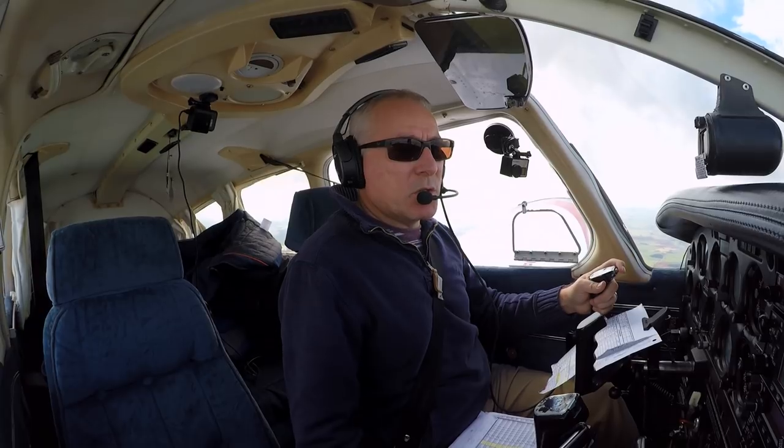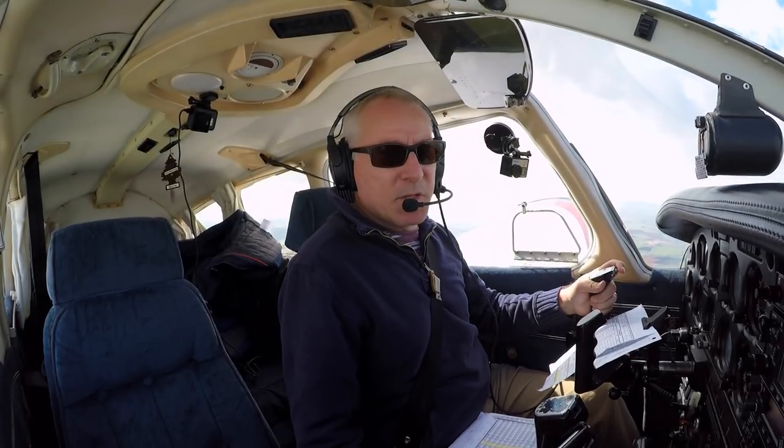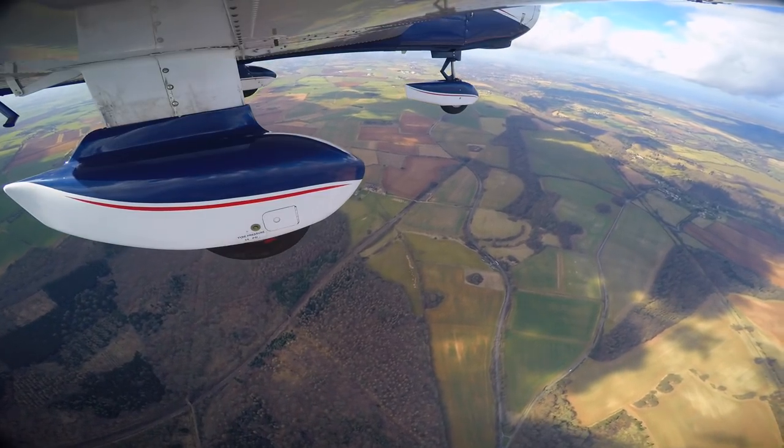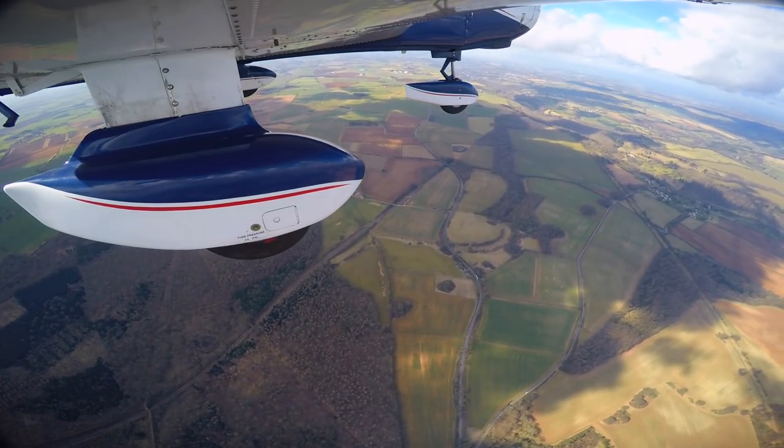Golf Oscar Romeo, request frequency change, Gloucester Approach 128.550. Golf Oscar Romeo, squawk 7000, free call Gloucester. Squawk 7000, free call Gloucester, Golf Oscar Romeo.